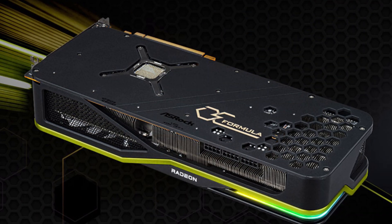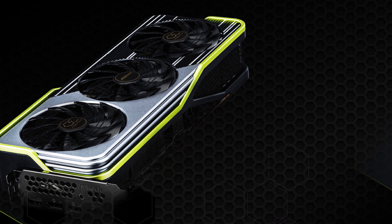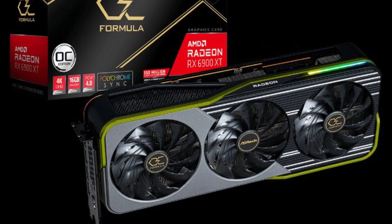As you can expect from current generation cards, it's thick — it's triple slot. But what's interesting is that it only uses up two PCIe brackets, even though it extends over the third one. And seeing how it's already rated for 300W TDP, I would have imagined they would have at least used a third PCIe bracket to basically have another exhaust at the back.